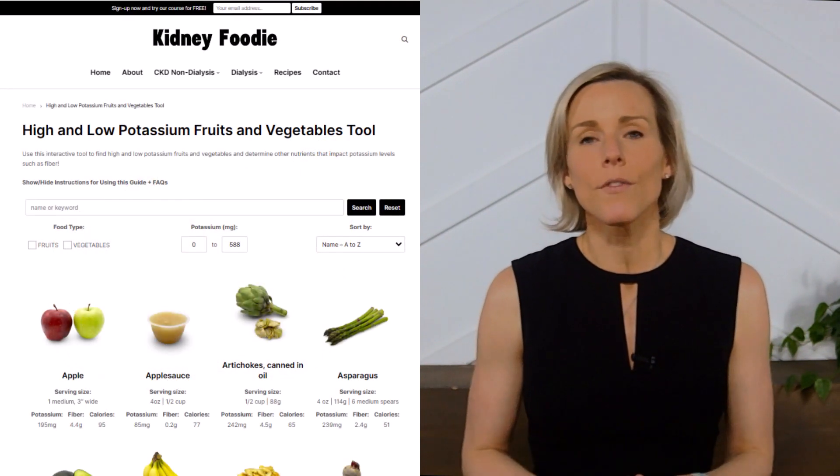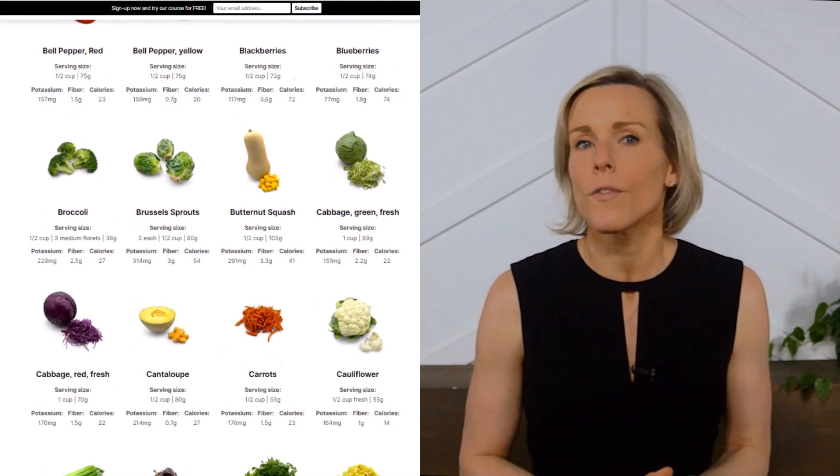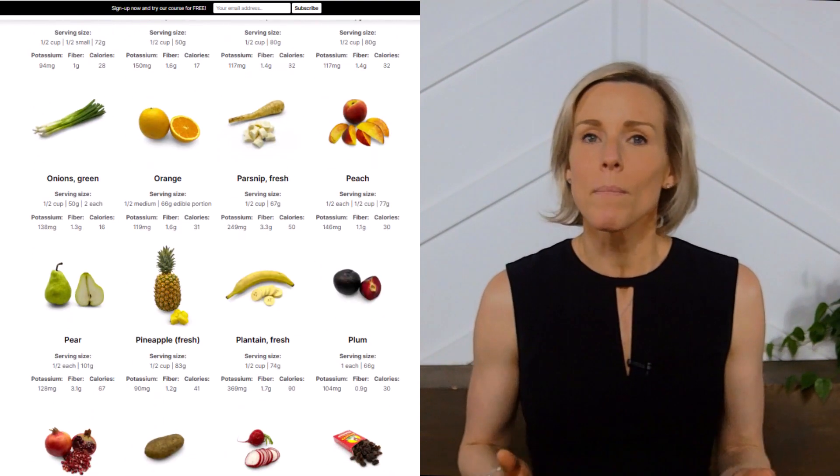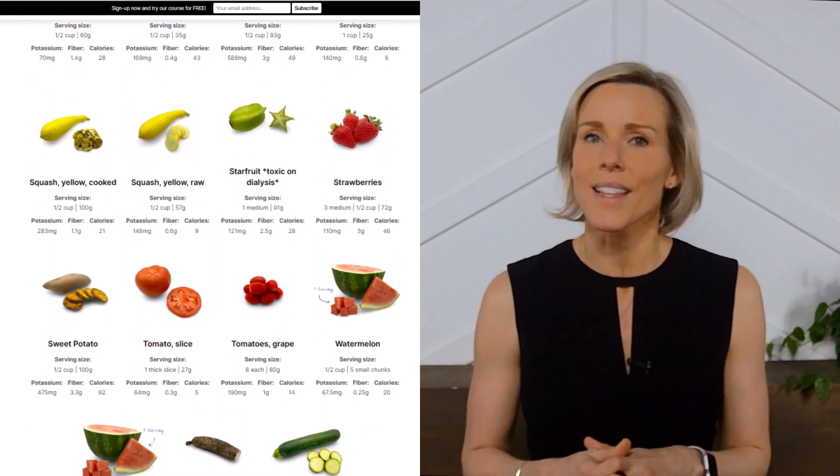For more information on kidney-friendly fruits and vegetables, including recipes, check out our fruit and vegetable potassium guide on our website. If you like videos like this and want me to make more, let me know by subscribing to our channel and liking this video.